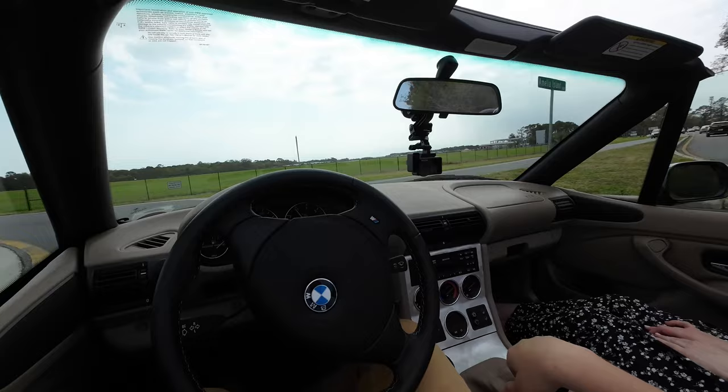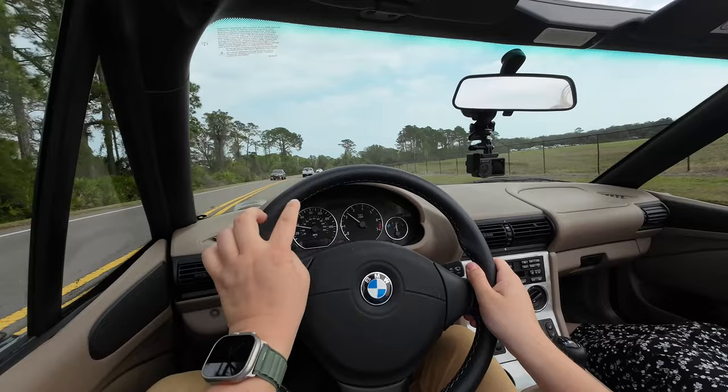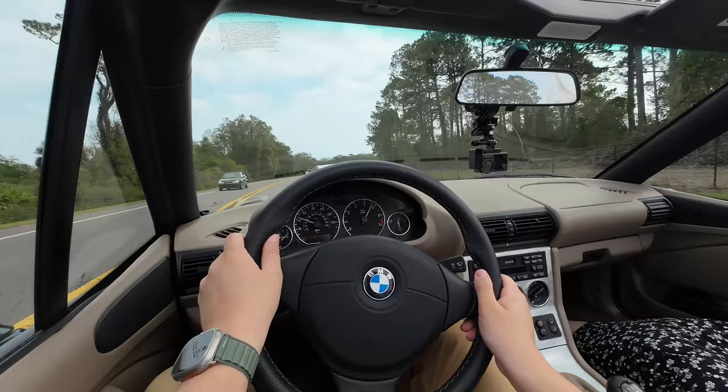In second gear around the roundabout, traction control kicked on — and interestingly, this was the first year DSC appeared in the Z3. They call it ASC; click it once and you get the full off indicator in the center. It was really pioneering stability control in the Z3. Glad we got to try that out with some hard throttle in second.